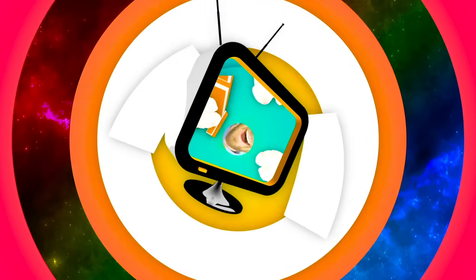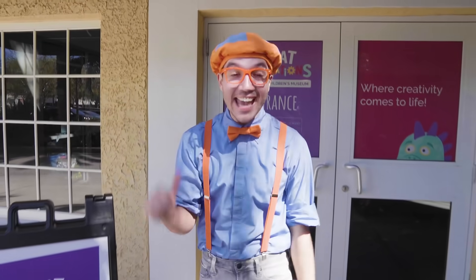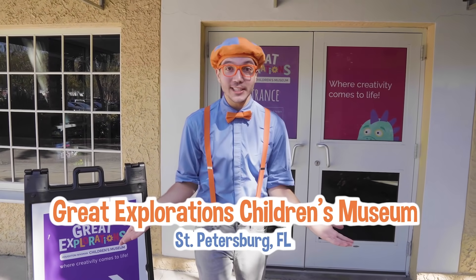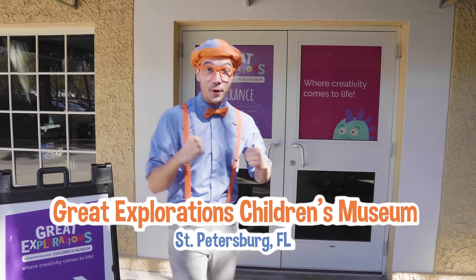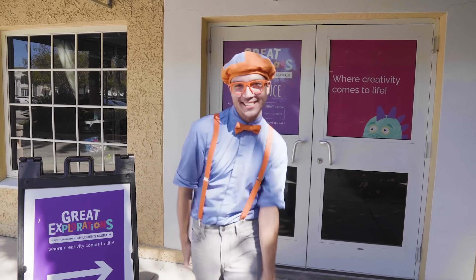So much to learn about, it'll make you want to shout Blippi! Hey, it's me, Blippi! And today we're at Great Explorations Children's Museum in St. Petersburg, Florida! Yeah! And I can't wait to see what's inside and start playing!